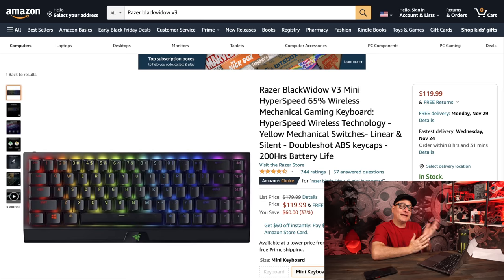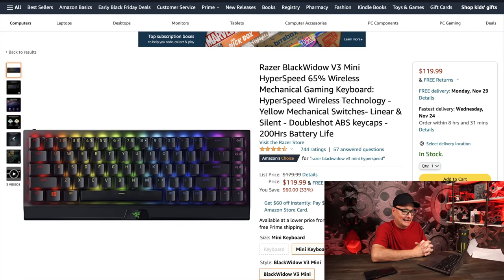The Razer BlackWidow V3 Mini — a 65% wireless board — is down to $120 from $180 MSRP. In my review I said $180 was expensive, but I still loved and recommended the board. It has wireless with zero lag, 65% layout, PBT keycaps, and it's awesome. At $120 I keep coming back to it — the wireless is great, the build is fantastic, it sounds great. At $180 it cost me some slack to recommend it, but at $120 I really love this offer.